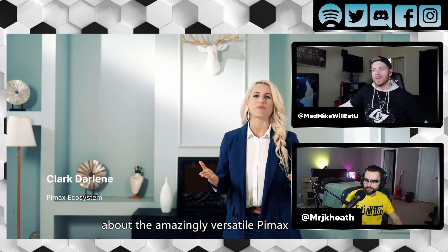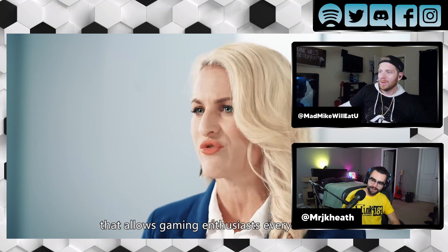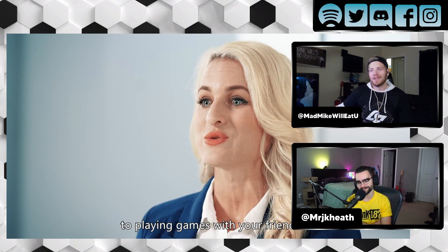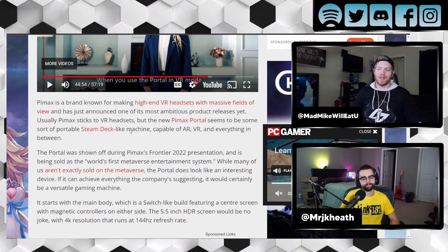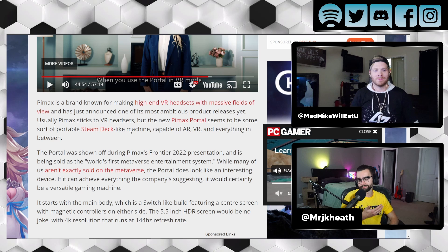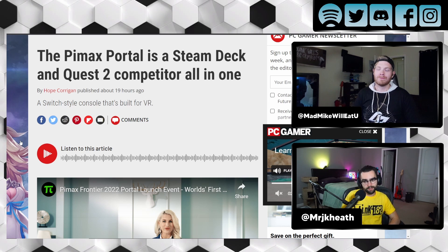Definitely, yeah. This would get a lot of views. I love this concept though. I'm all for Switch imitations, especially if they're decent. I'm all for that style. The portable setup and everything, that's such a good idea. I really do think that's an awesome idea. I'm just curious how they're doing the resolution stuff. It just doesn't sound possible. This is the first I've heard of Pimax. They've done other VR stuff — that was kind of their mainstay — but it sounds pretty interesting.